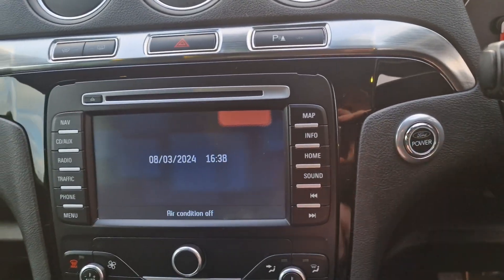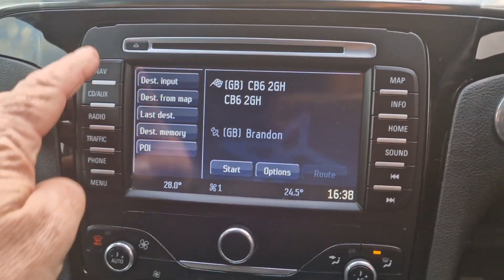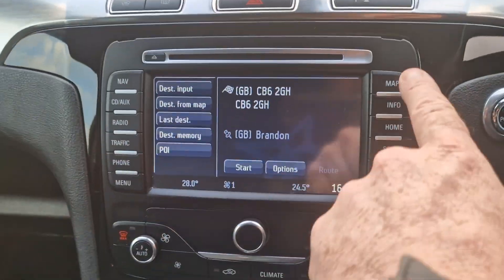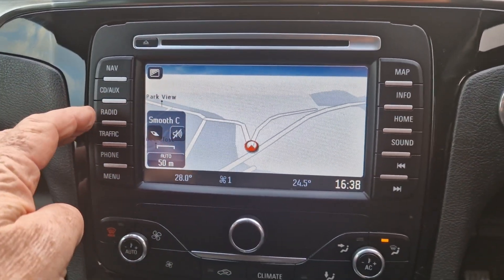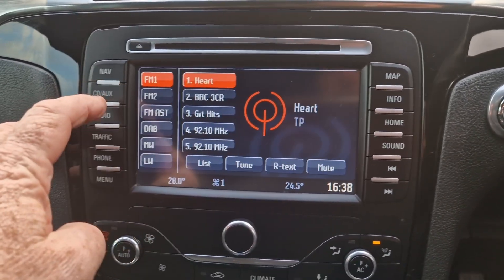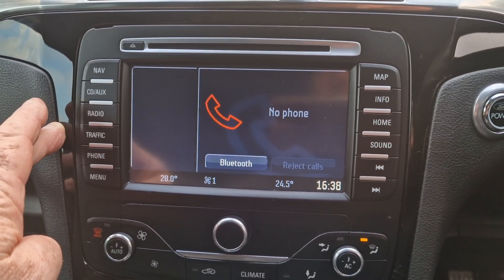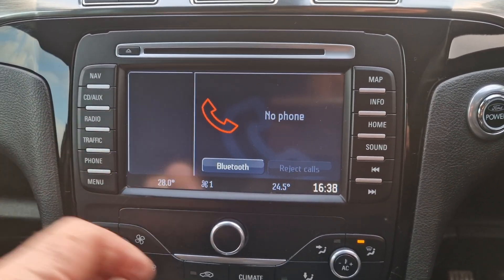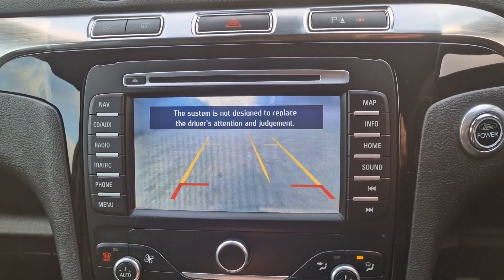Let's start that up. So we've got sat nav — there's the map. You've got your DAB radio as well and FM. You can connect your phone up via Bluetooth to make and receive calls and play your music. And you've also got a reverse camera as well.